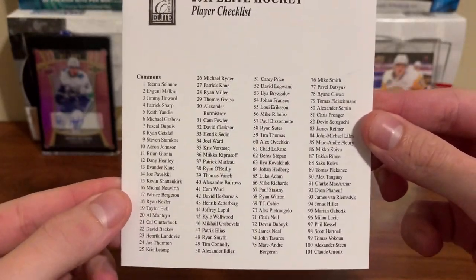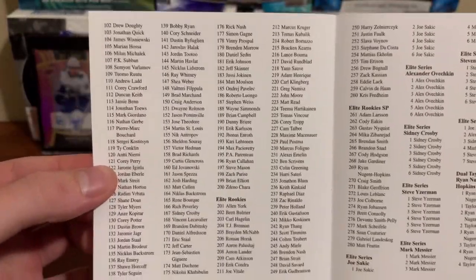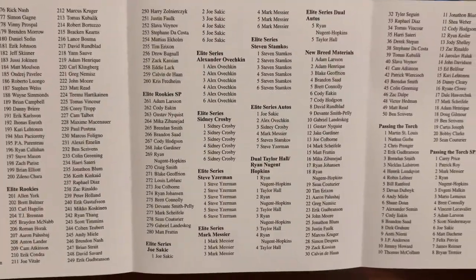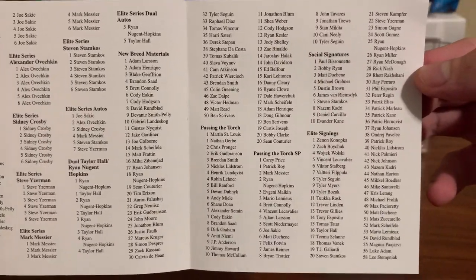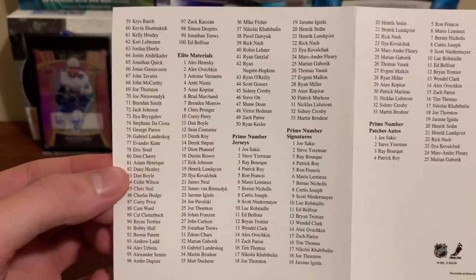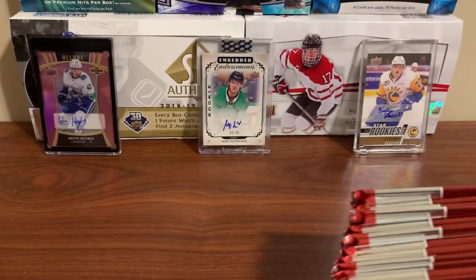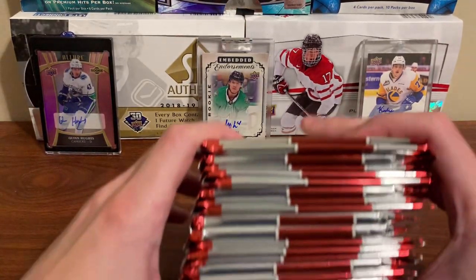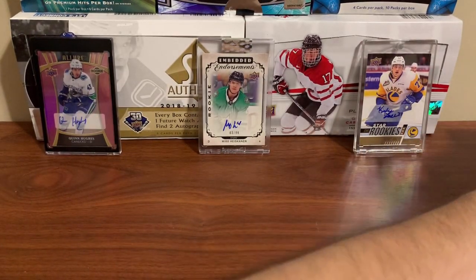Here's the checklist — you can pause the video if you want. Tons of names, tons of stuff in here. Hopefully we get something good. Taking all 20 packs out — see if we can spot any thick ones right off the bat. Can't tell, no way of telling. I'll just go top to bottom.